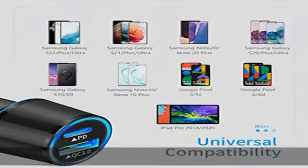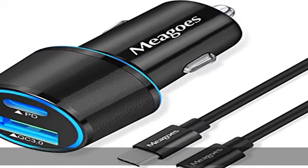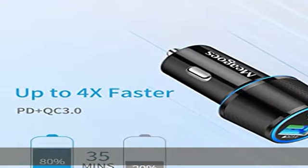Additional QC 3.0 port provides up to 4x faster charging speed than standard chargers. Moreover, this car charger can fast charge two devices simultaneously.